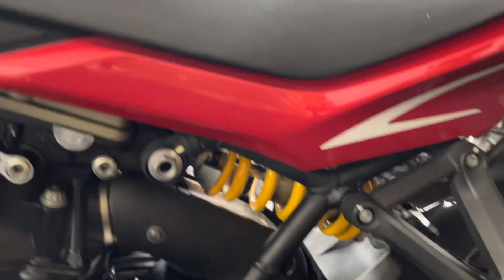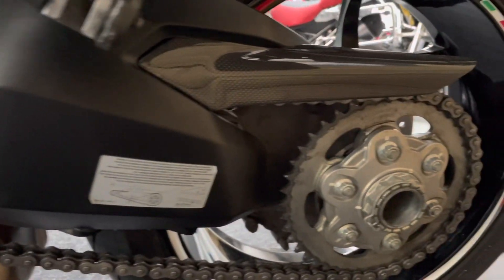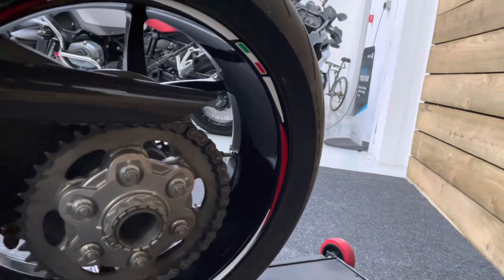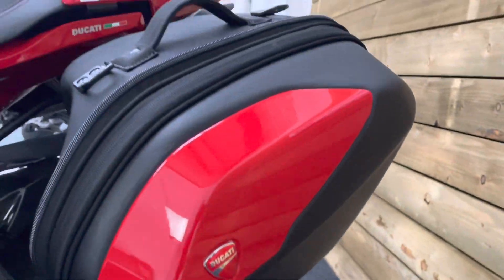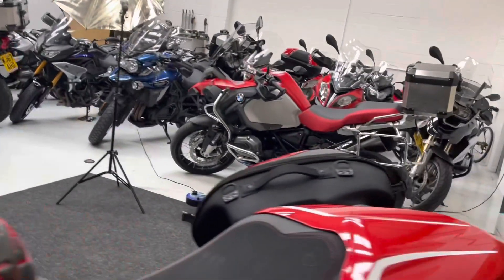The rear shock again has got the Ohlins sticker on it but it's not an Ohlins rear shock. The swingarm is completely undamaged, and the chain and sprockets are all in fantastic condition, as is the rear wheel. The left hand pannier as you can see is unmarked — it's a great addition to this bike.